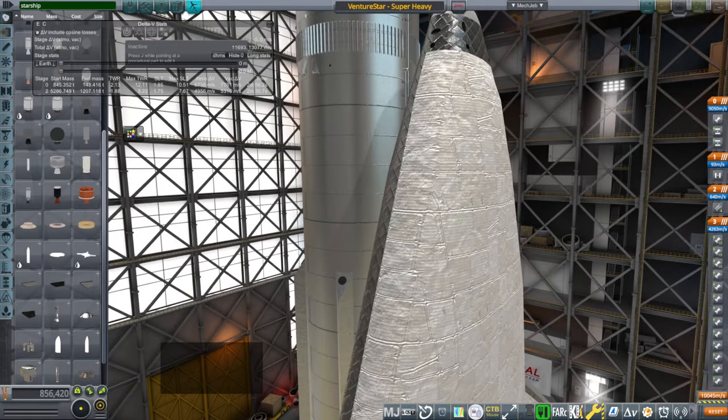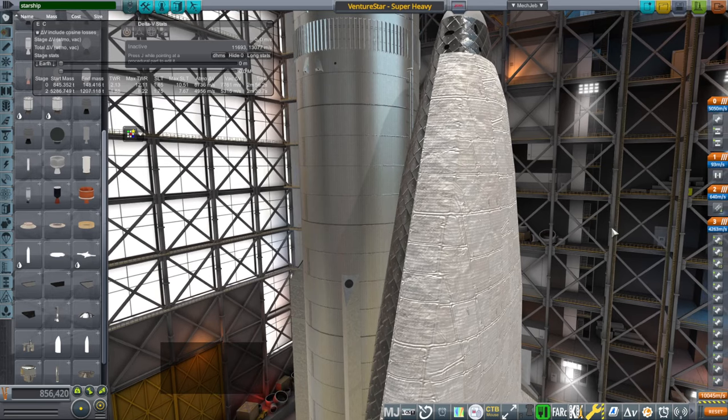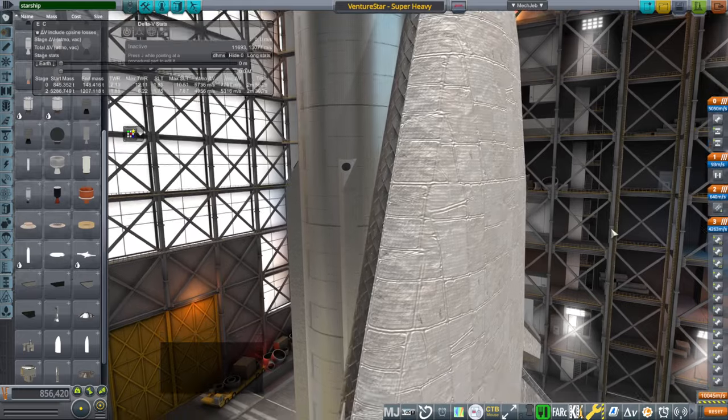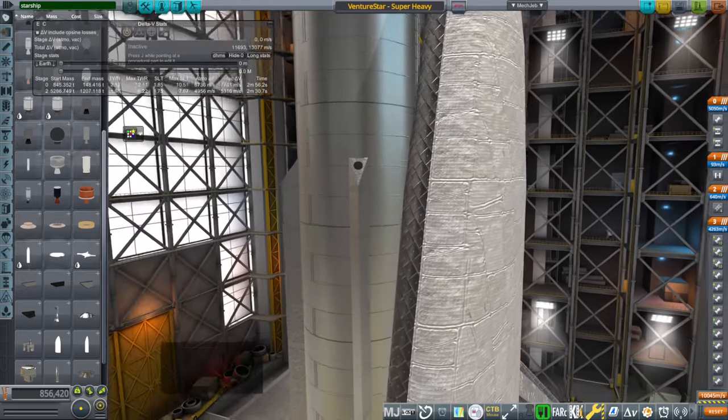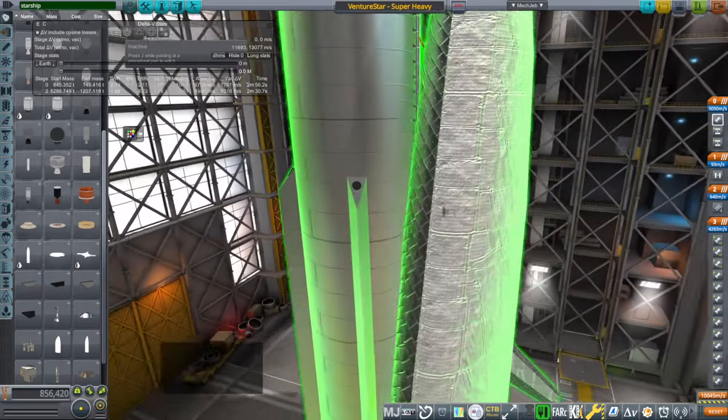Hello everyone, this is RaceBase and welcome back to Realism Overhaul Sandbox in Kerbal Space Program 1.12, where I continue the Super Heavy Applications Program, putting SpaceX's Super Heavy booster to nefarious uses that will give Elon Musk nightmares. In this case, I have put Venture Star on the side of Super Heavy.